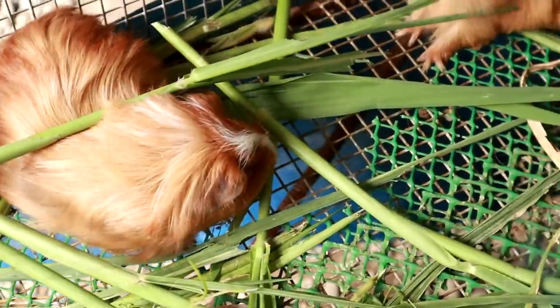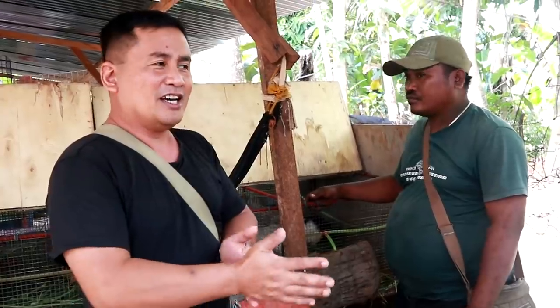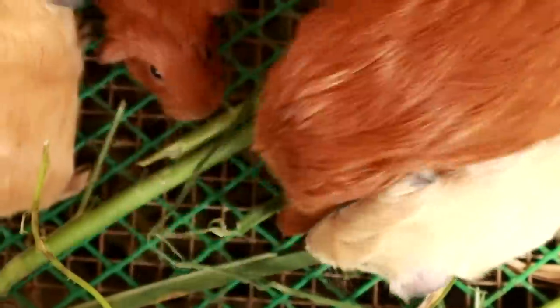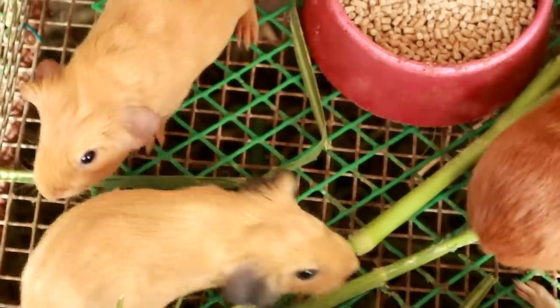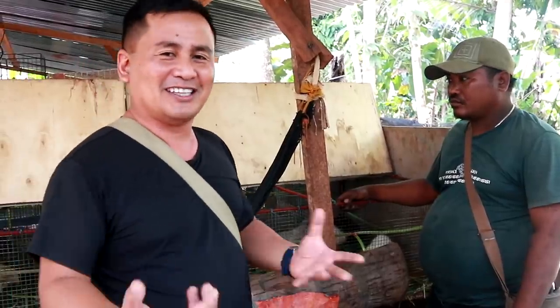From the time that these guinea pigs are mating, you will wait for 70 to 75 days before they are going to deliver their babies. That's roughly around three months. After one month, you will already be able to wean the babies, and you can also sell them if you want.